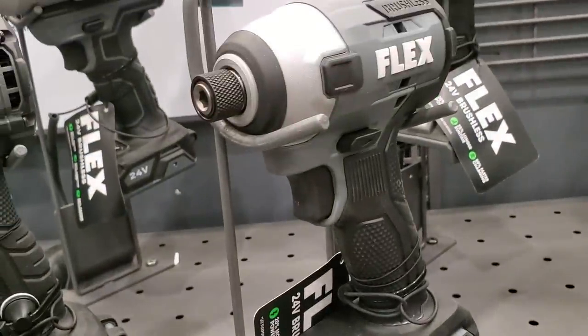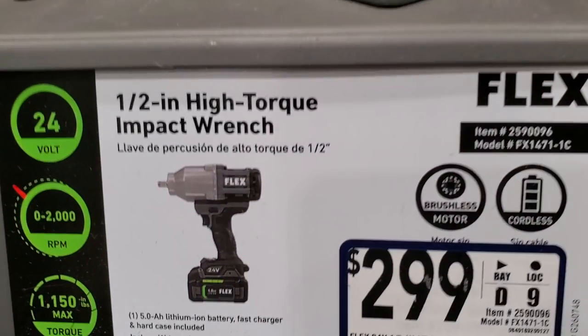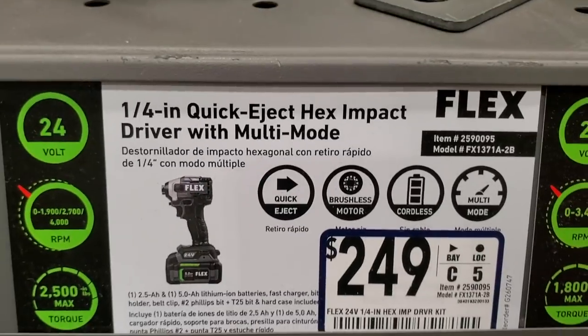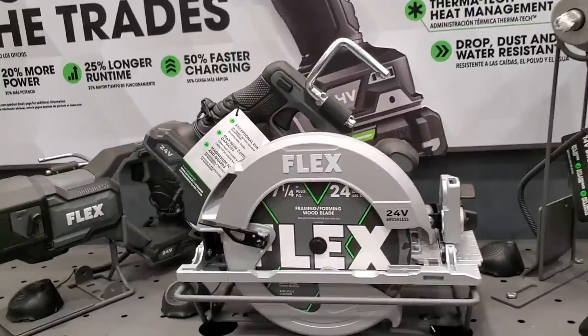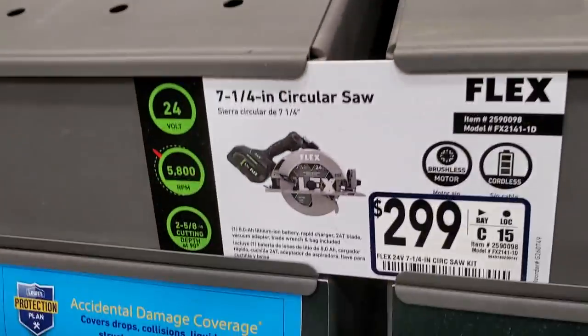No speed selector on that one — looks really basic. Then the half-inch impact wrench is $299. I believe it comes with the battery. The higher-grade quarter-range quick-eject impact driver has four speeds and quick eject. The circ saw is really nice — all metal, $299, seven-and-a-quarter inch.